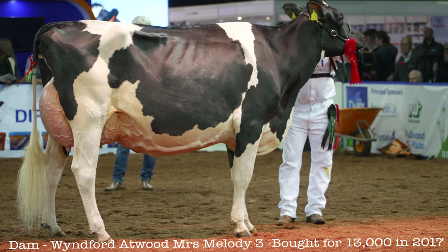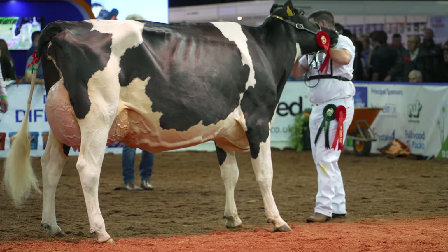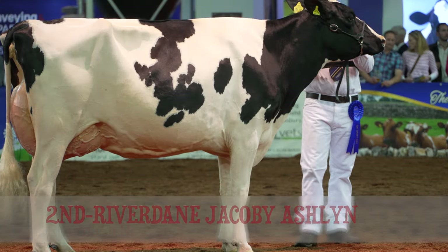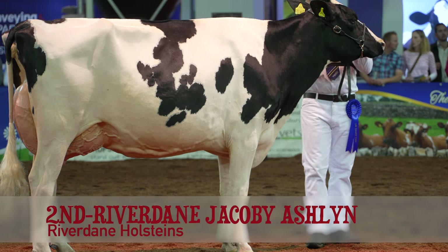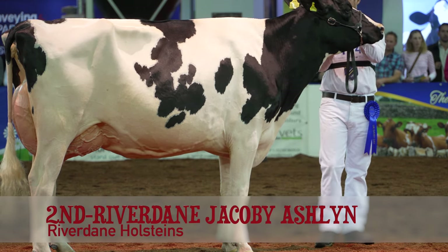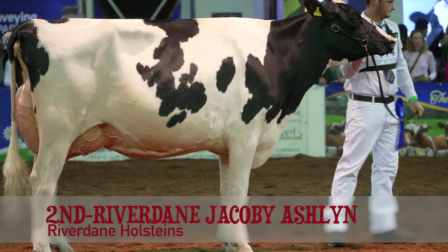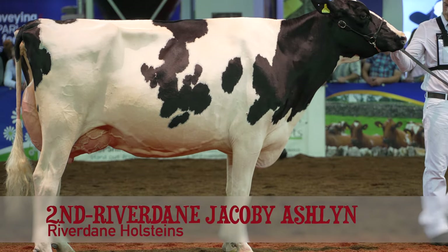I also prefer the third cow. She's a little bit bolder throughout. I prefer the front end and the chest floor on this cow in fourth and the one in fifth. She's showing me a little bit more age than seeing her in. That's taking nothing away from this cow in fifth — a really beautiful second-calf cow with a great future.